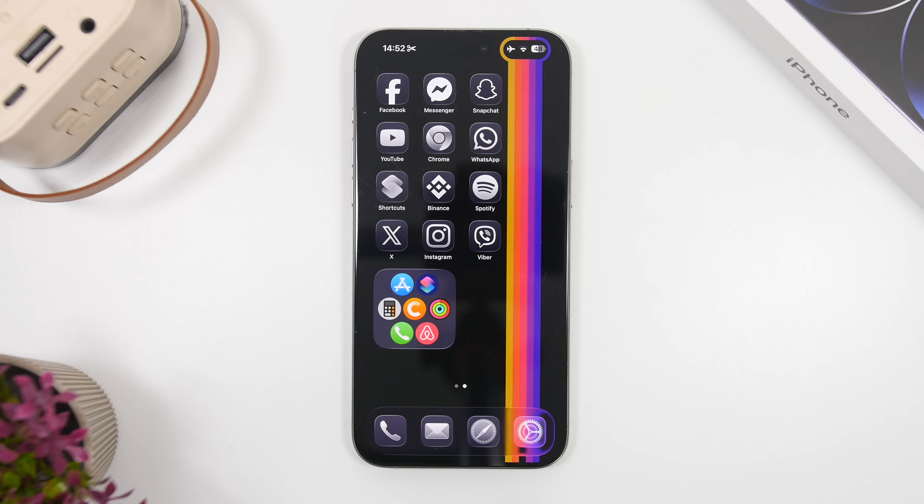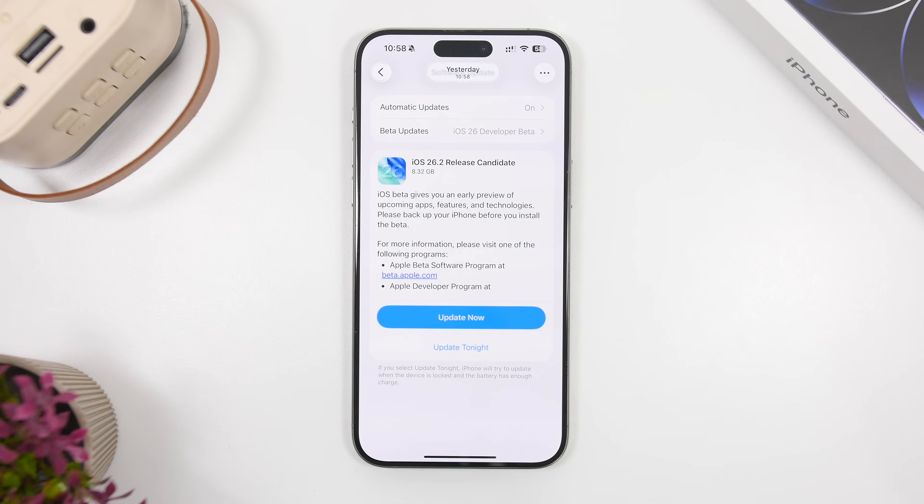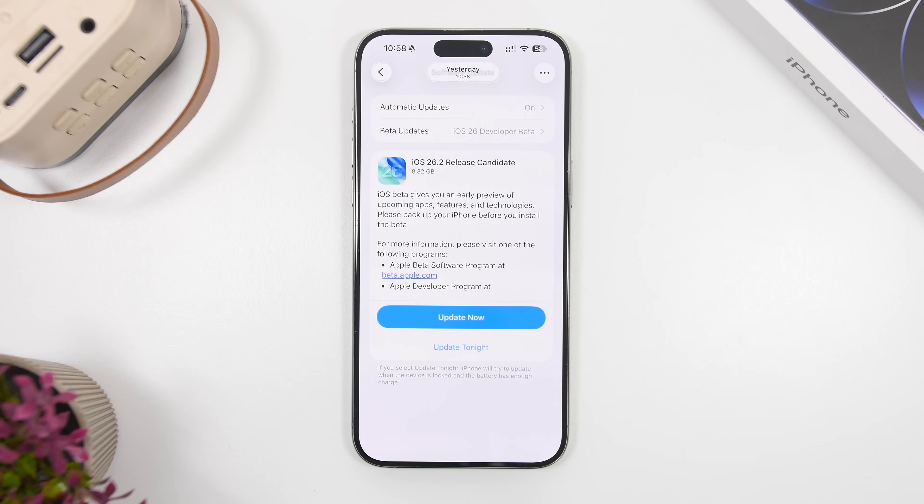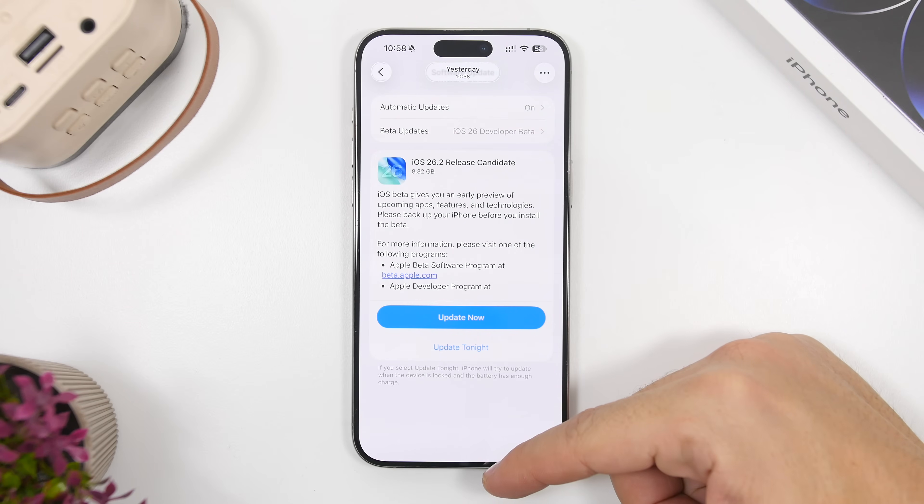Last but not least, should you update to iOS 26.2? In my opinion, yes — this is a great update. It brings new animations, a new liquid effect on the lock screen clock, a ton of useful features for the Reminders app, a new Measure app, and new features in the Podcasts and Game apps. Performance and battery are really good. If you're on any of the betas, make sure you have the RC installed; if you're on iOS 26.1, update once iOS 26.2 is out.